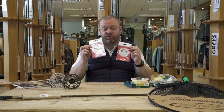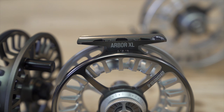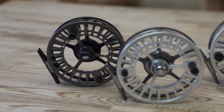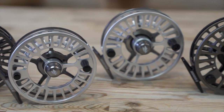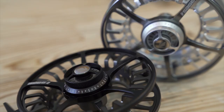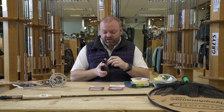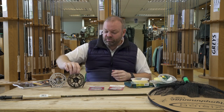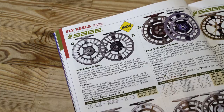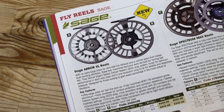Sage have not only been famous for their rods but recently they've got a huge amount of reels on the market as well, and they've become very popular with anglers. This latest offering from Sage is called the Arbor XL. As you can see, it is a really large arbor — quite narrow in the frame itself but a huge diameter — so you're going to get a great retrieval rate and very low memory. It comes with a numbered drag system on the back, making it really easy to set exactly where you want it. Super smooth drag, really nice-looking reel. It comes in two colors, one slightly darker and one slightly lighter, in two sizes: a 4/5/6 and a 6/7/8.